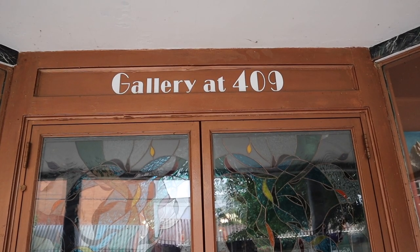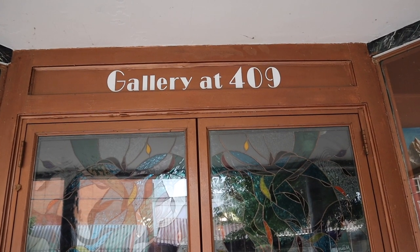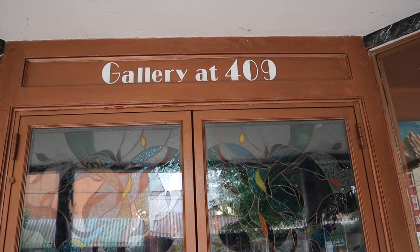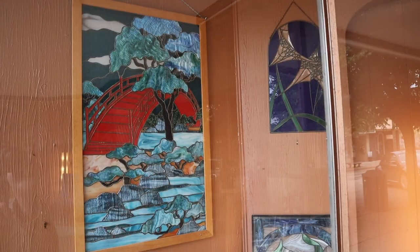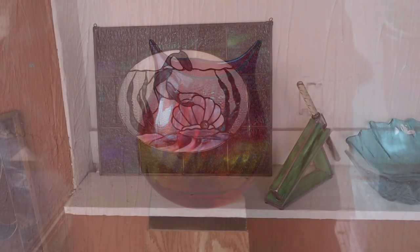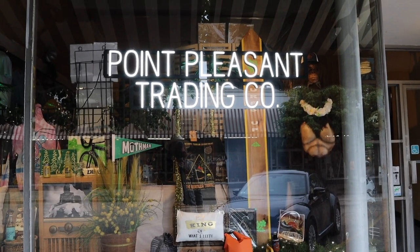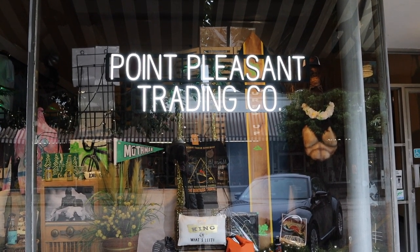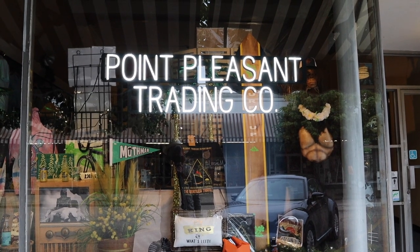A few doors down from the Low Hotel is Gallery at 409, and they sell original artwork and really beautiful stained glass. If you stop at only one shop in Point Pleasant, this is it. They have great items, very unique, and the staff is fantastic.